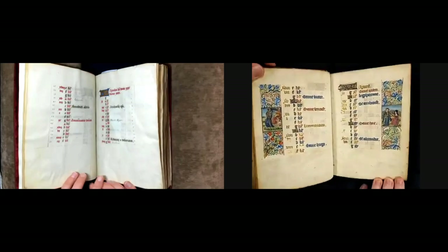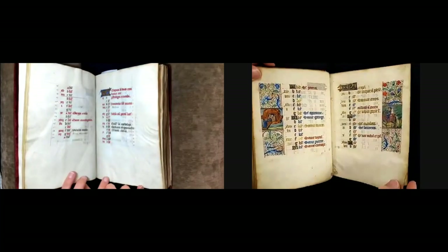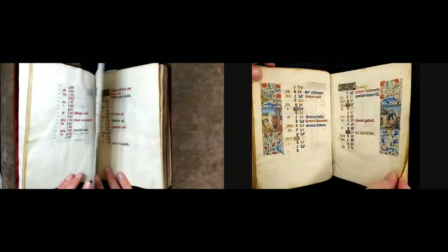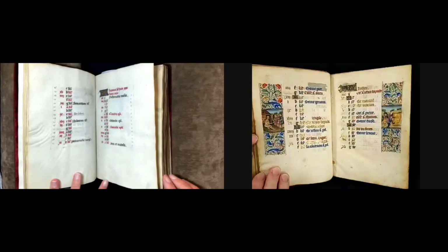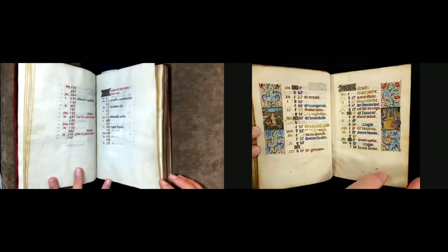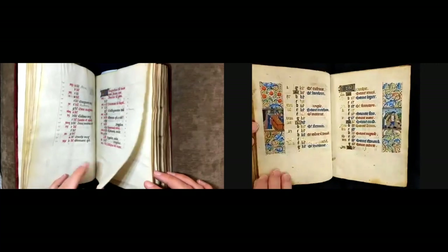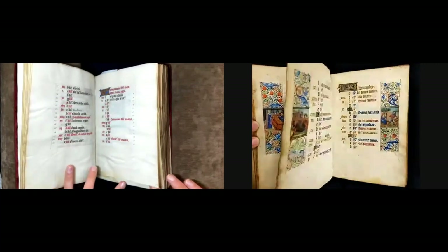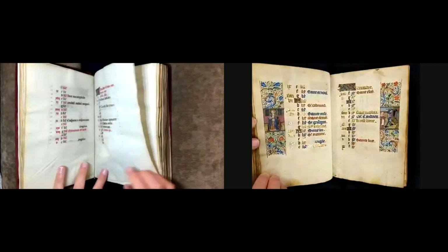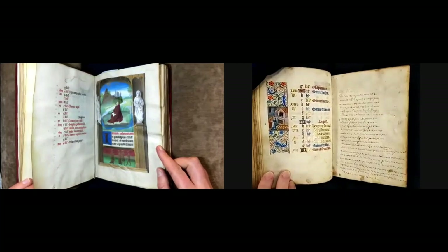Colleague Lisa Fagan Davis has looked at this manuscript quite a lot and has made an argument on Twitter that the biblical scenes appearing in place of what would usually be zodiac scenes are actually representing the signs of the zodiac — for example, Gemini is represented by Adam and Eve. I think that's really cool. Sometimes people are surprised to find the zodiac in a prayer book, but throughout the Middle Ages zodiac thinking was everywhere — not only in prayers but in medicine and all kinds of things.